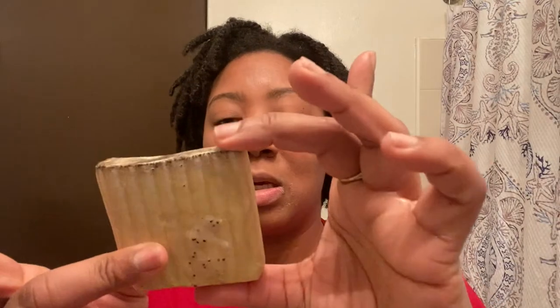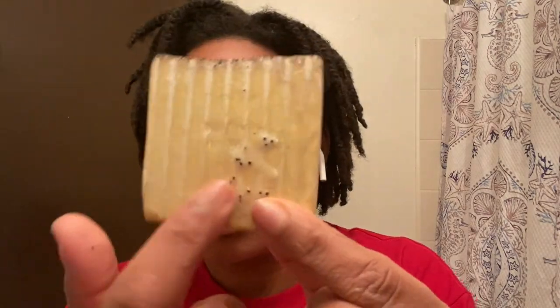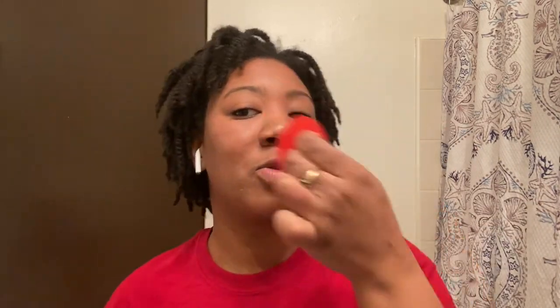I'm going to exfoliate using the Skinite turmeric exfoliating bar. As you can see, I believe these are coffee grinds in it. I'm also going to use this little tool to exfoliate as well. Let me just turn my hair around to keep it out of my face.